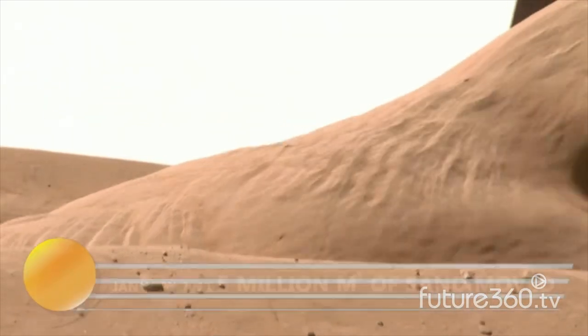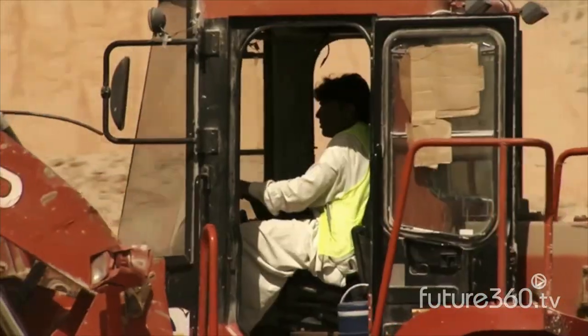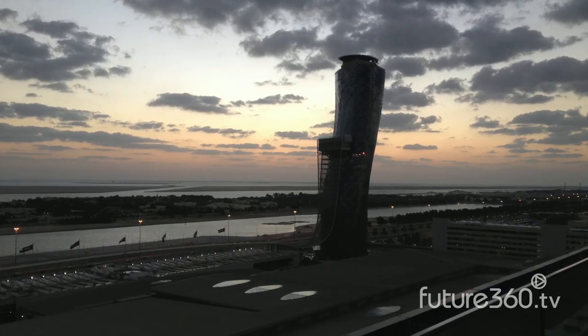Six hundred million dollars has been invested in the development of Shams 1. The plant will be operational in 2013 and will contribute to reaching Abu Dhabi's goal of seven percent renewable energy by 2020.